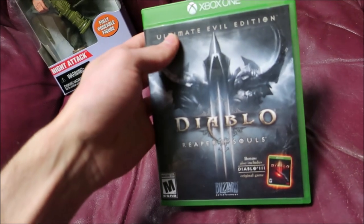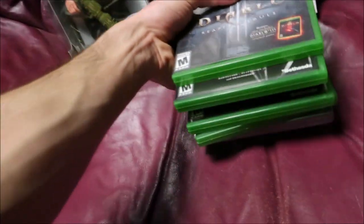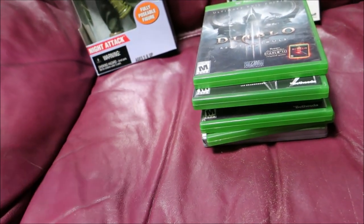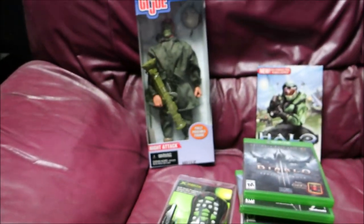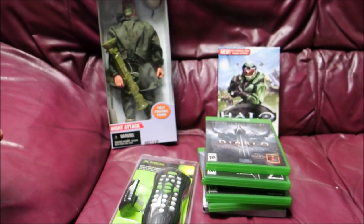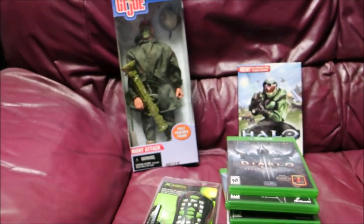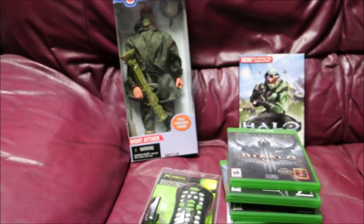The last one here is Diablo for the Xbox One — I think that one goes for like $10 to $15. So spending $13 total, I should make about $150 before shipping and fees. Since I have shipping built into a lot of these prices, I should net about $120 after everything.